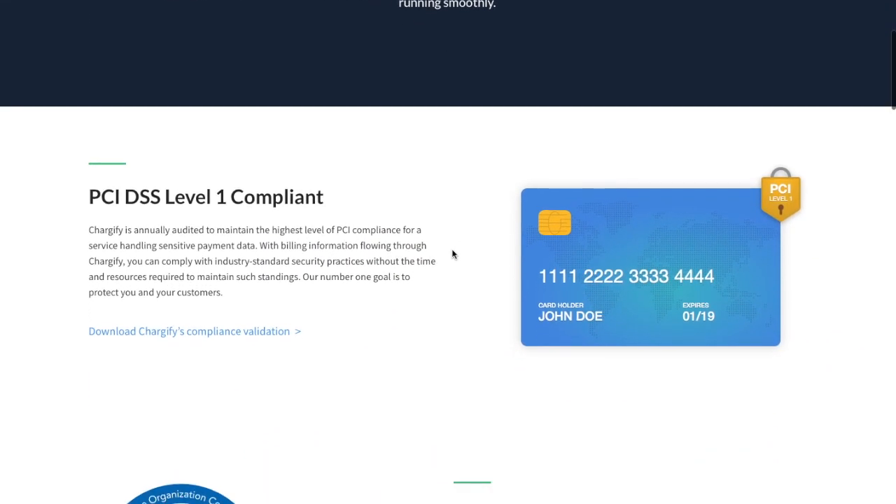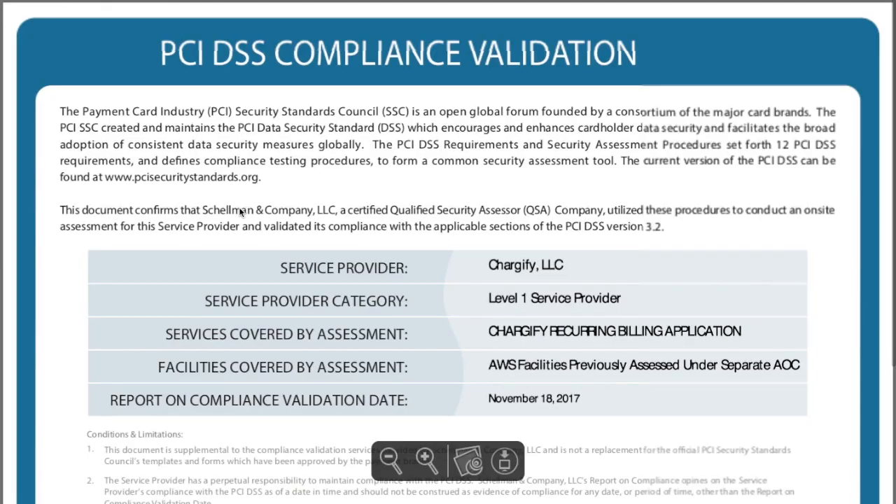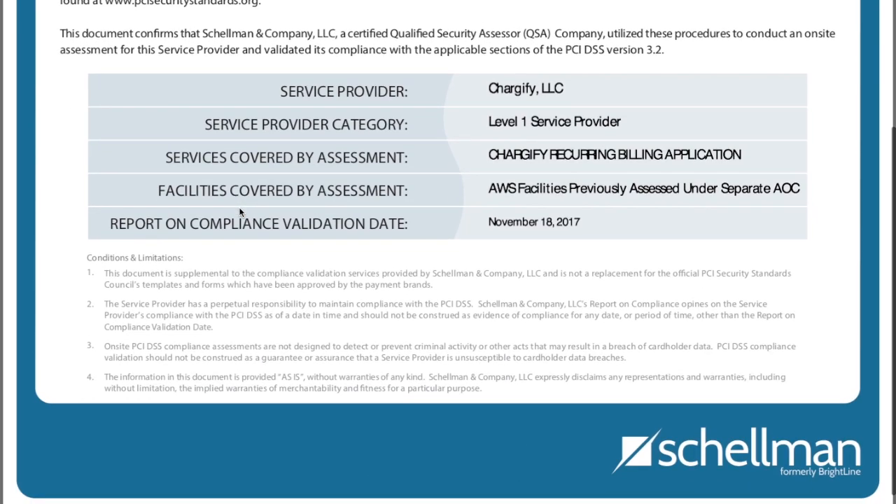Chargify maintains Level 1 PCI compliance, the highest level of security available, providing reassurance to both you and your customers that their transactions are safe.